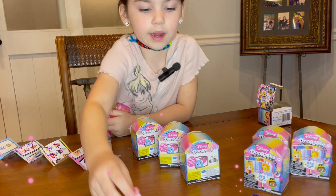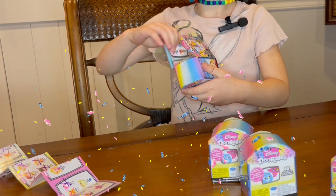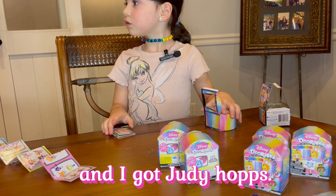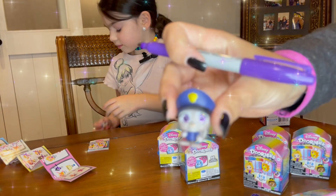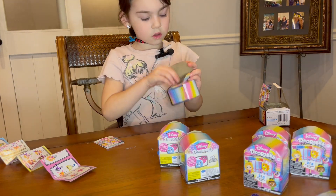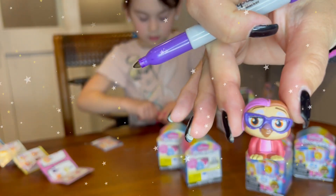For mine — box D164 — I got OOF and I got Judy Hopps. We don't have Judy Hopps, so I got Judy Hopps in box 164, and that one is done!